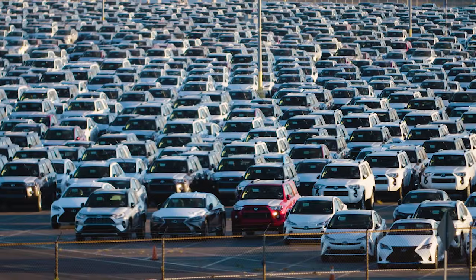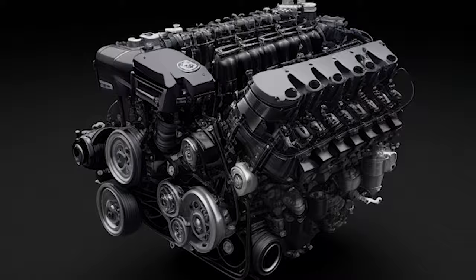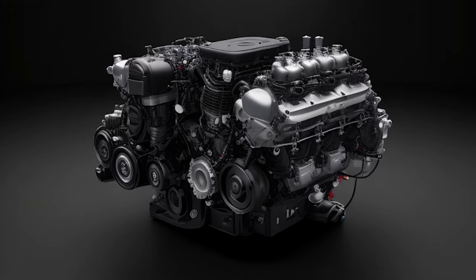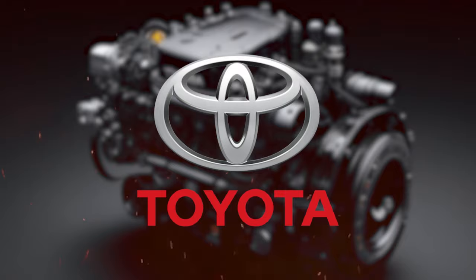Toyota just hit the industry with something extraordinary — a groundbreaking engine that could kill the electric vehicle market. We're talking about something no carmaker has ever done before: a water-powered engine. Yes, you heard that right. It's not science fiction; it's the real deal, and Toyota is the mastermind behind it.